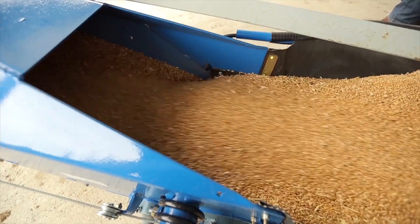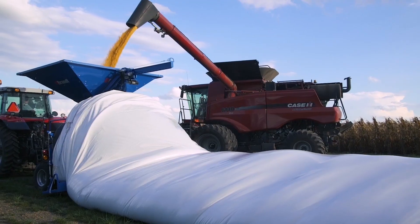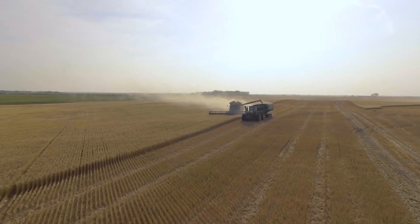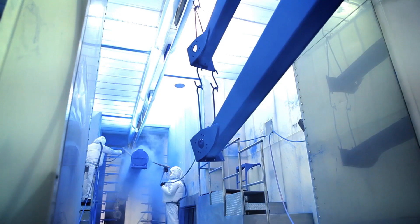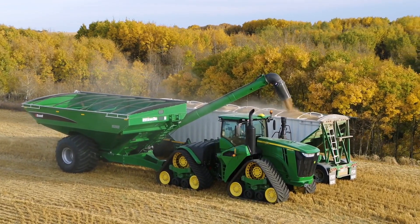Brandt's full line of hard-working augers, chaser bins, belt conveyors, vacs, grain baggers and tillage equipment is built to deliver powerful value every time. With farmer-driven design and state-of-the-art manufacturing methods, including Brandt's rugged powder coat paint process, Brandt products are built to perform, even after years of hard use.